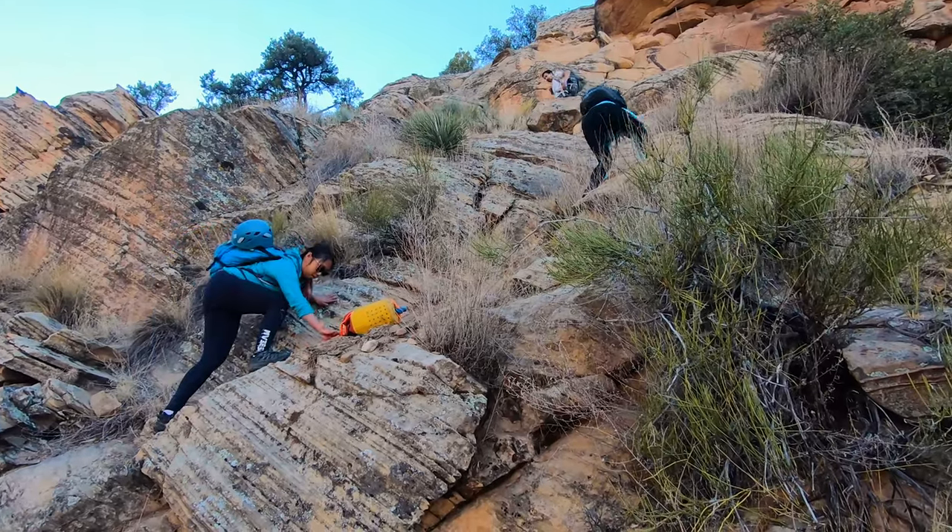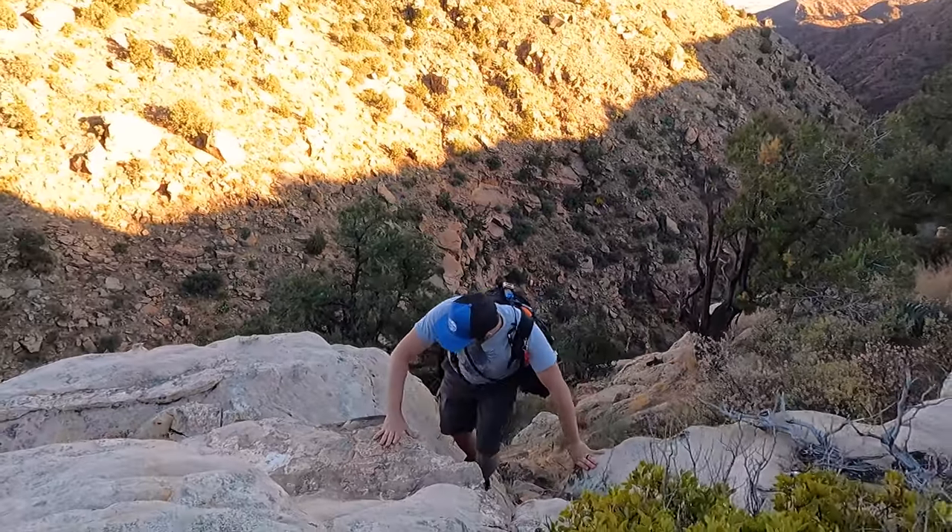After the beautiful forest there is one more butt kicker of a hill that will take you up to the road that you drove in on.